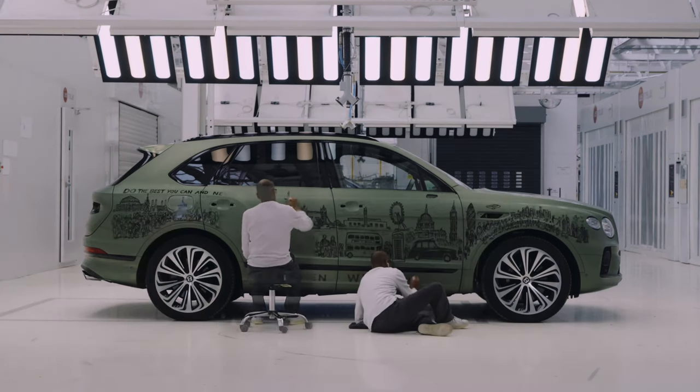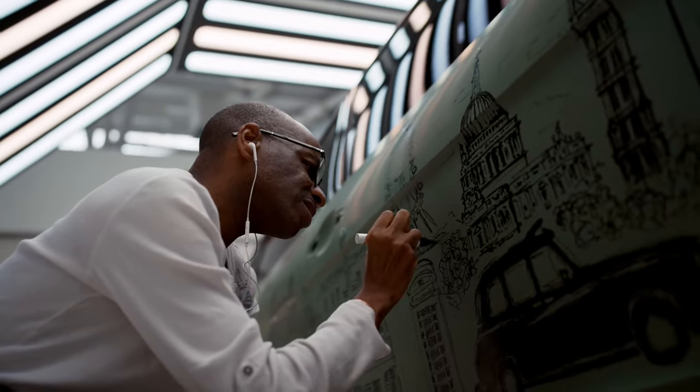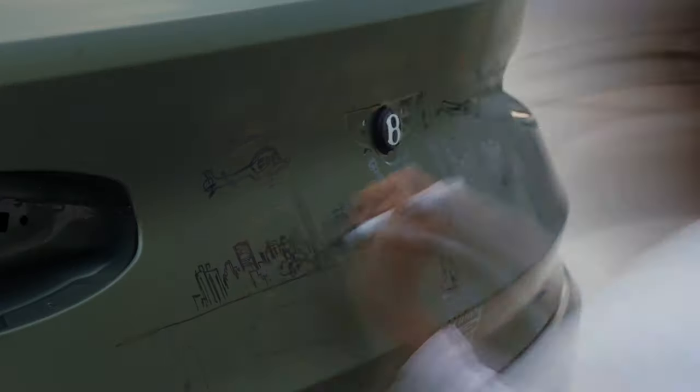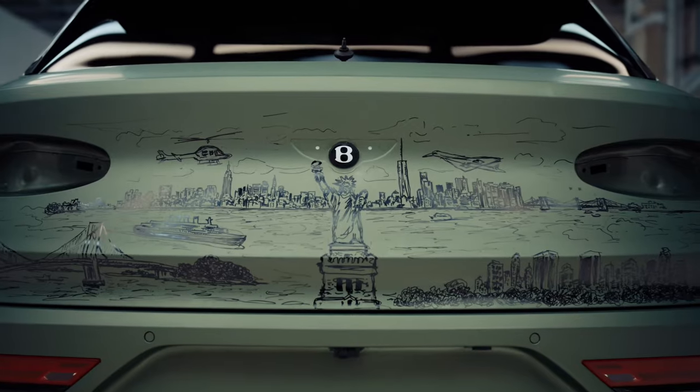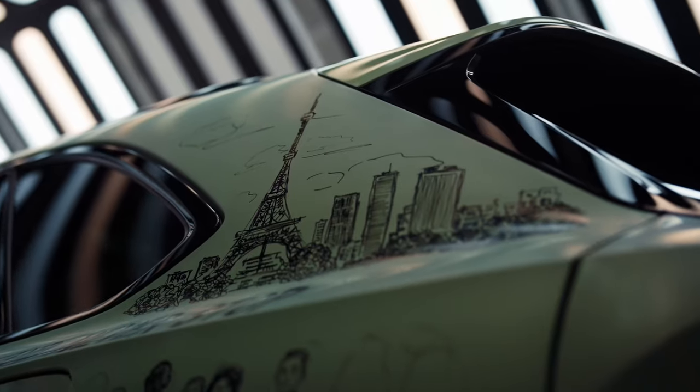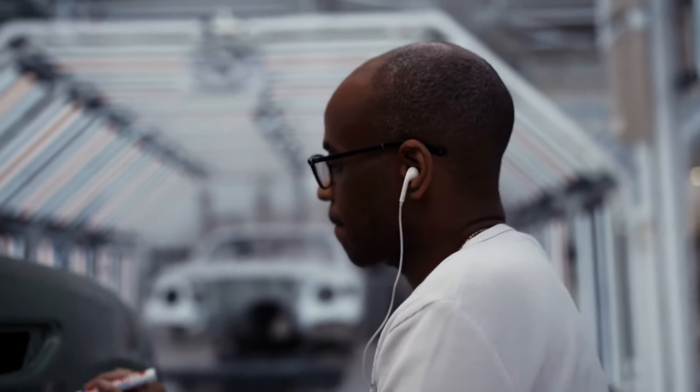The Bentayga is the automaker's third art car celebrating diversity and inclusion. In 2021, after realizing how critical different perspectives are, Bentley came up with the Unflying Spur, celebrating European Diversity Month. A year ago, Bentley introduced the rainbow-themed Continental GT convertible.